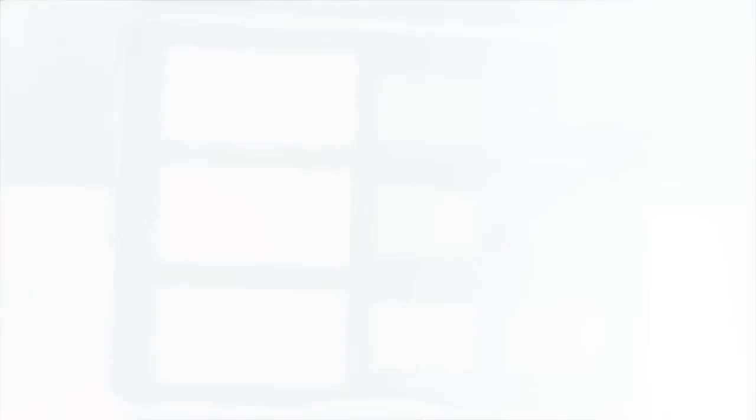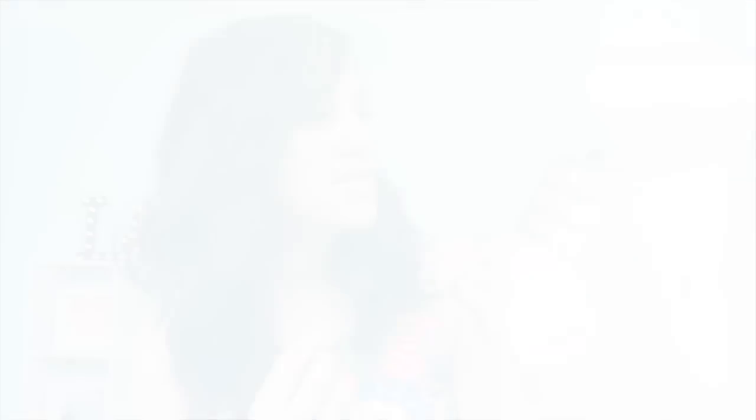A palette that I think will work for anyone and everyone year-round is the Too Faced Natural Matte Palette — it's what I'm wearing today. The reason I love this so much for year-round purposes is because you can use the same shadows but apply them in a different manner to get season-appropriate looks. It's one of my all-time favorites. It comes in a nice tin case so you can travel with it, and I just think you can make it work year-round.